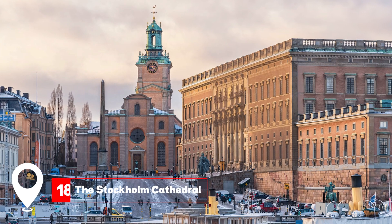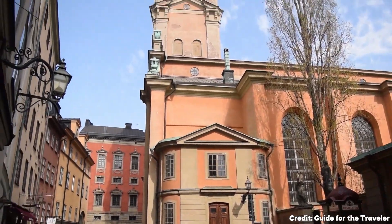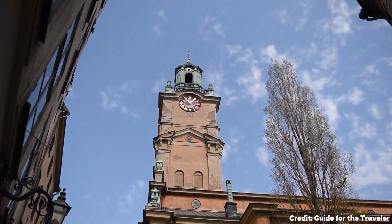At number eighteen, we have the Stockholm Cathedral. A testament to Gothic architecture, this cathedral is a serene place of worship and reflection.